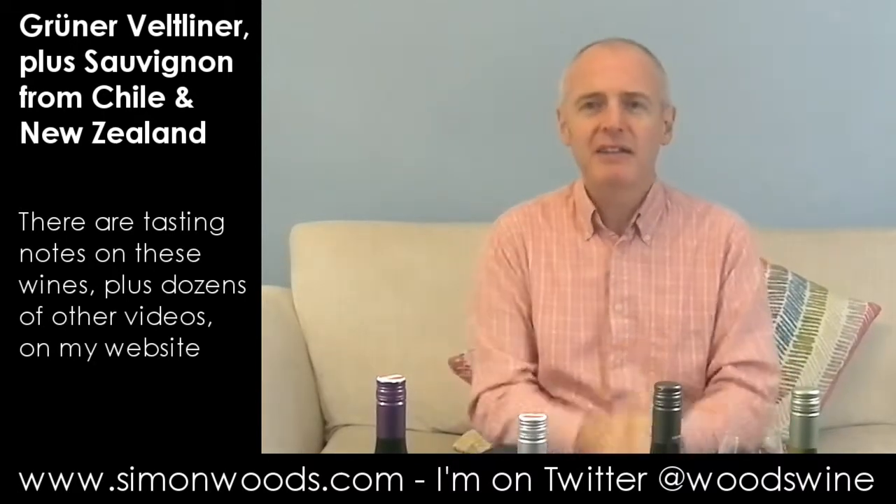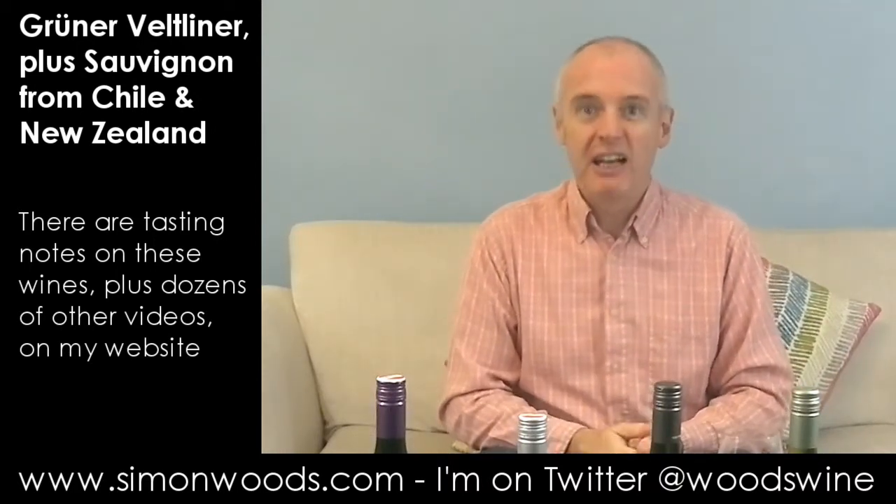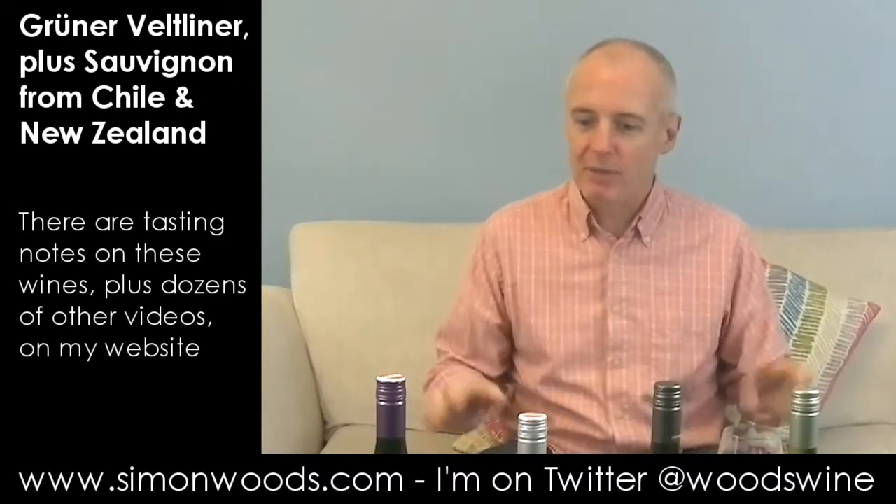Hi there, Simon from simonwood.com. Four wines in front of me: two Sauvignon Blancs, two Grüner Veltliners. What have they got in common? Well, I've only got two of each to taste, so I thought I'd put them in together. And hopefully they're both in that crisp, summery, seafood-y type mould — perfect for a really soggy wet day when it's about 4 degrees. But never mind, let's dig in.